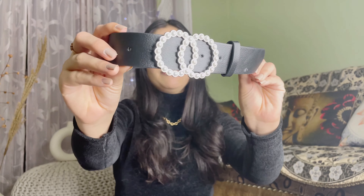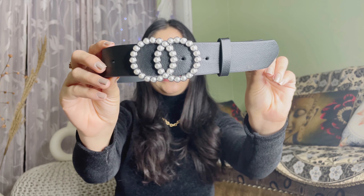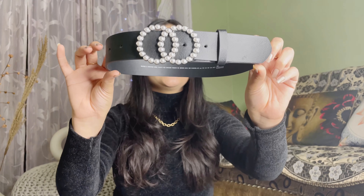Next, I got this belt. It is very good and it is 799 rupees. It looks very good with a loose dress or sweater. If you have any loose sweater or a dress, this belt pairs really well with it. You will get many options.